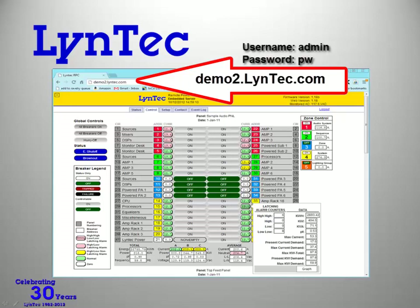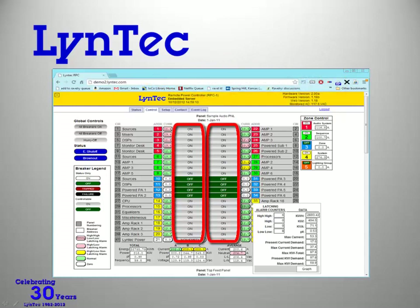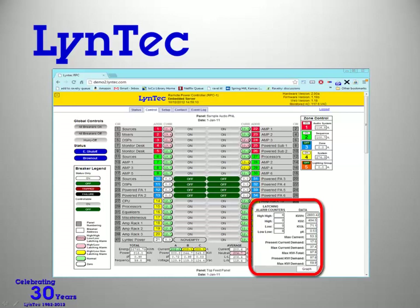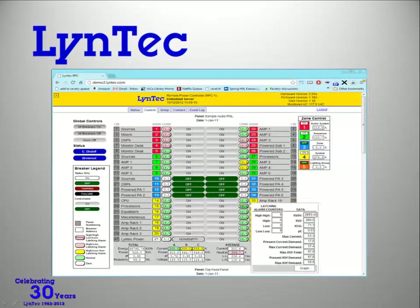When asked, enter username admin and the password pw, all in lowercase. Use the control panel to turn individual breakers on and off simply by clicking on the appropriate breaker button. Use the zone control buttons to power on pre-programmed zones. You'll be able to see the real-time electrical performance of the entire panel in the status monitoring section. If you hover over a circuit button, a pop-up box will give you all the energy data for that individual circuit. We're very proud of the interface and we designed it to be simple and easy to use.